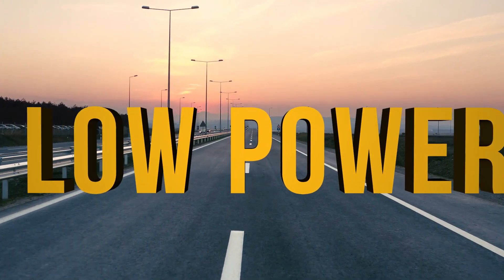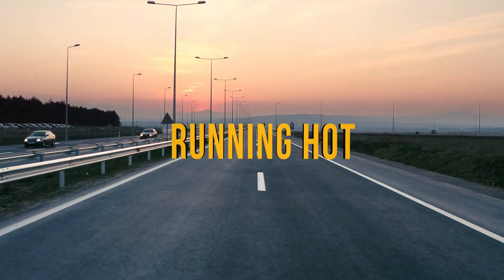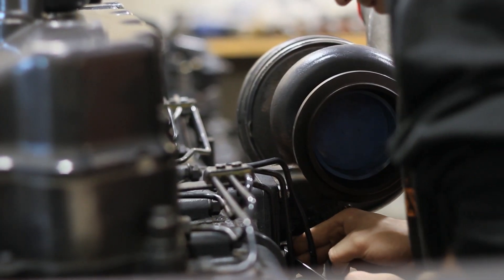Noticing low power coming from your Caterpillar C15, accompanied with it passing oil, running hot, or not creating enough boost? This could mean your turbocharger is starting to fail.